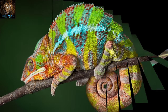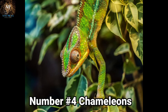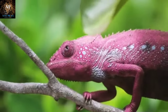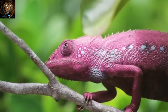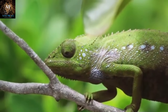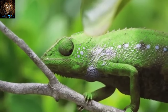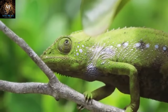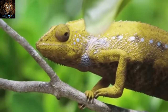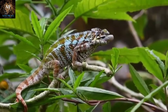Taking the fourth spot we have Chameleons. Chameleons are remarkable and intriguing reptiles known for their unique appearance and extraordinary camouflage skills. They come in various species, sizes, and colors, but generally share some common features. Chameleons have a long, prehensile tail that helps them maintain balance and grip onto branches as they move through their arboreal habitats. Their eyes can move independently of each other, allowing them to have a wide field of view and scan for potential threats or prey from different directions. They also have zygodactylous feet, with two toes facing forward and two toes facing backward, enhancing their grip on branches.